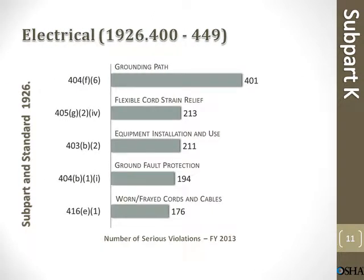Electrical violations and citations. Grounding path: 401 citations. Flexible cord strain relief: 213 citations. Equipment installation and use: 211. Ground fault protection: 194. Worn or frayed cords or cables: 176 citations.